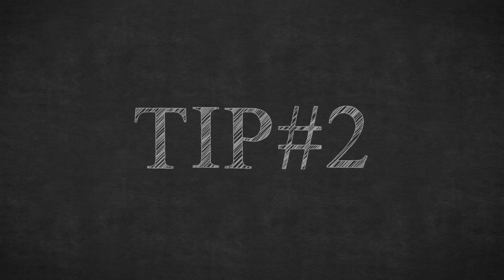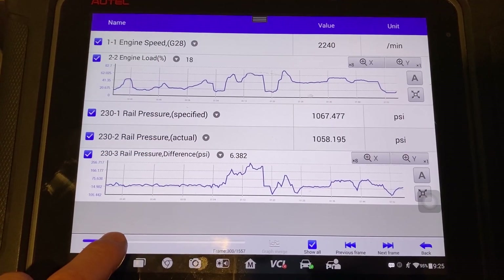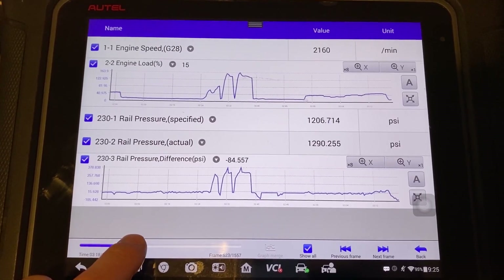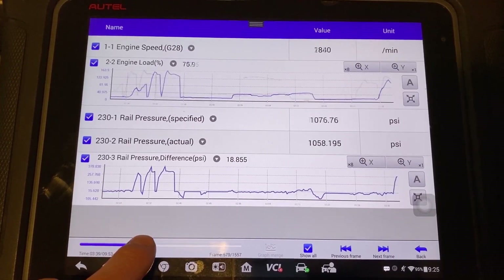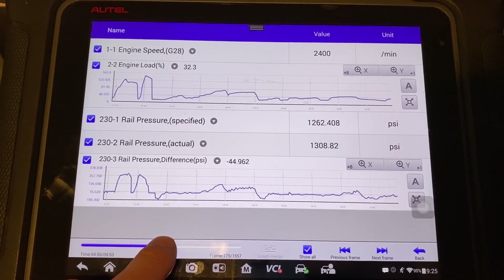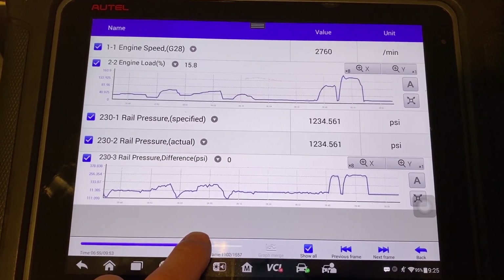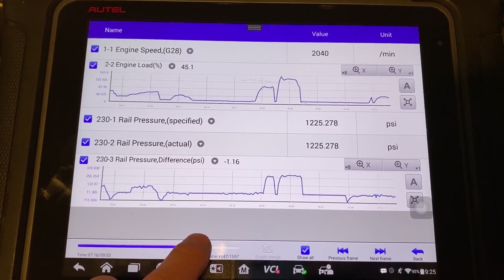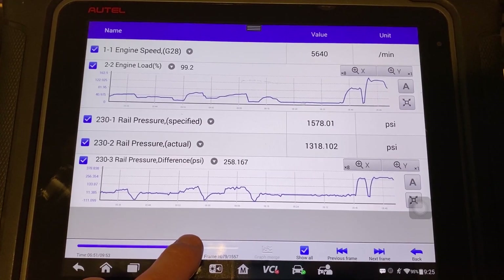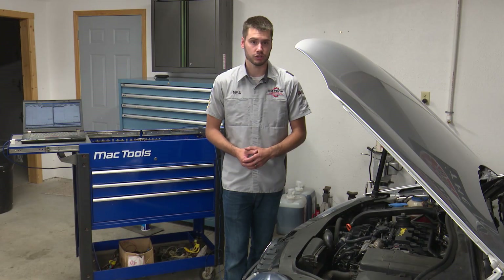Tip number two: test drive the vehicle. The high-pressure fuel system needs to be loaded in order for it to actually show a difference between actual and desired pressure. That spec is about 270 psi difference between what the computer is asking for and what is actually being read by the sensor. You can rev the car up all day long in the bay and it will not show you an issue. Test drive the vehicle and graph the data.